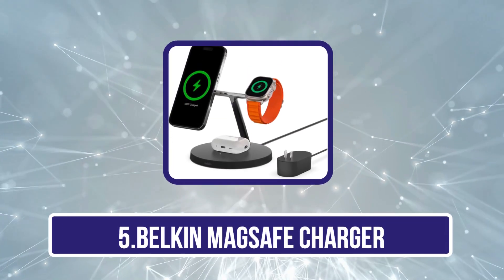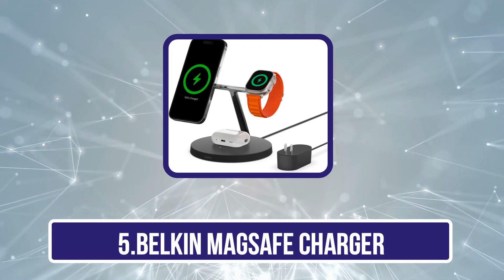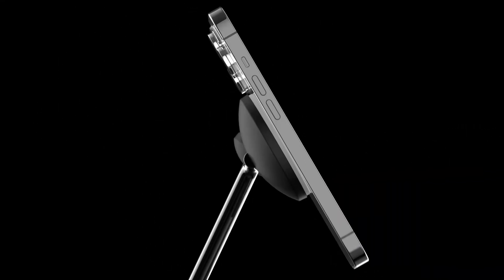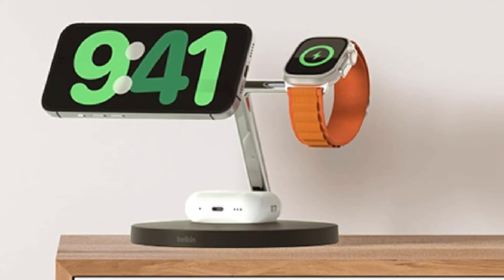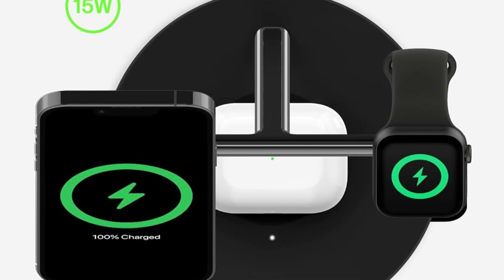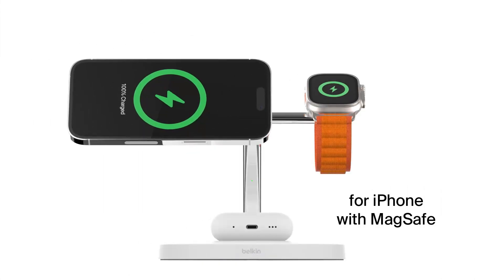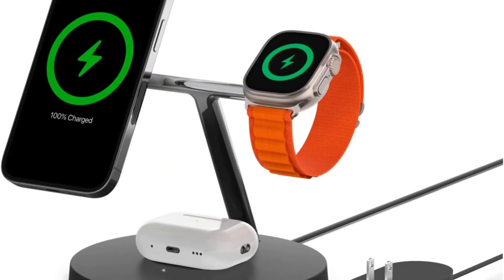The fifth and final choice is the Belkin MagSafe Charger. This wireless MagSafe Charger supports Apple fast charging technology, charging at up to 15 watts for iPhone, and delivers 33% faster charging for Apple Watch Series 7 and newer models. Designed for seamless MagSafe compatibility, it provides a fast and secure connection for Apple iPhone 16, iPhone 15, iPhone 14, iPhone 13, and iPhone 12 Series, plus certified MagSafe cases. It's ideal for charging multiple Apple devices, including Apple Watch and AirPods.